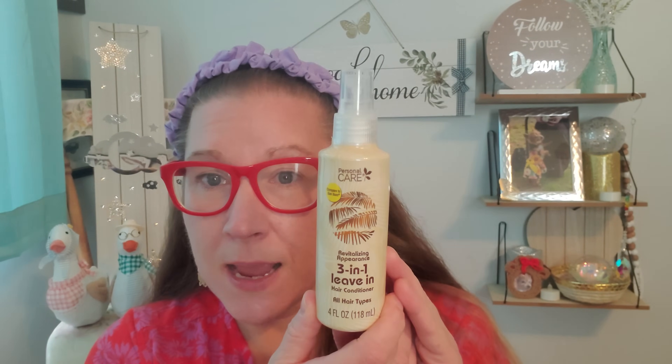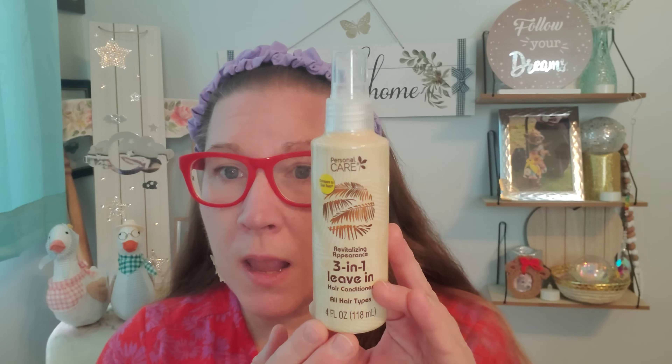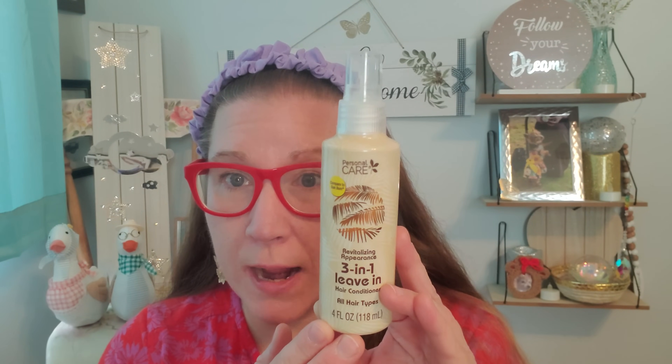This is really great for the summertime too. This is personal care compared to Sun Bum — that brand — revitalizing appearance, three-in-one leave-in hair conditioner, all hair types, and this is four fluid ounces. I'm an ocean girl, a beach girl, and the ocean can definitely strip your hair of softness. To get out and then put in some of this leave-in conditioner while you're still at the beach — probably laying out or reading a book after a good swim — that would be nice. This is a spray bottle and I'm going to pop it in one of those clear see-through beach bags.